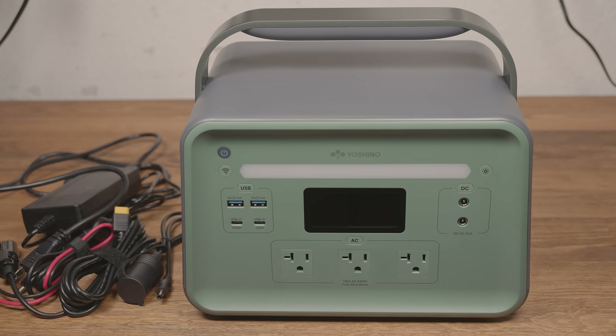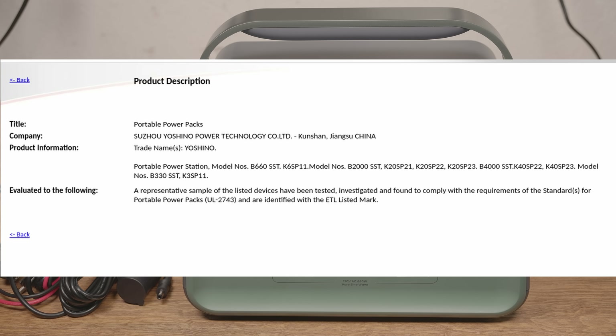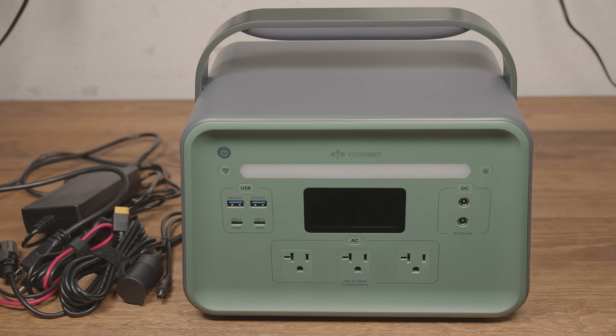Yoshino claims their power stations are ETL certified, and that's true — I found the ETL listing. If you were thinking they were a US company, that's not the case. The ETL listing shows the full name of the company. It's a Chinese company based in China. I only point that out because there was some confusion online, and a lot of people seem to be saying that the company was based in California. They do have an address in California, but it's just a little warehouse space they rent.